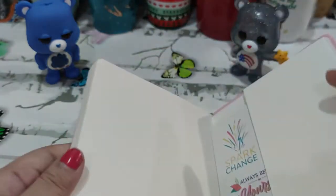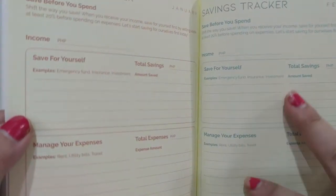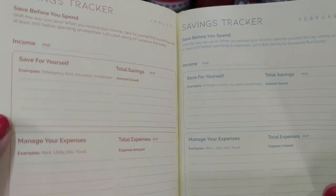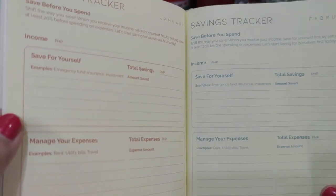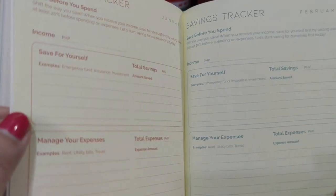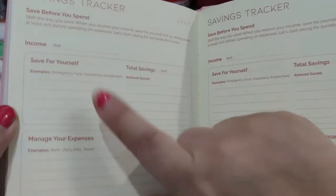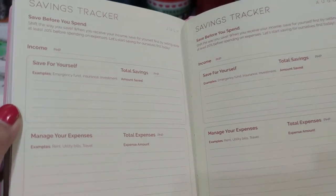I love the fact that they have a savings tracker at the back. I will definitely be using this in 2021 — I'm planning on doing the No Spend Year. I'll link down below the blog post on what the No Spend Year means and how it's going to help you save money without depriving you of things. The savings tracker has: save for yourself, total savings, manage expenses, total expenses, income, total savings, expenses, extra savings.